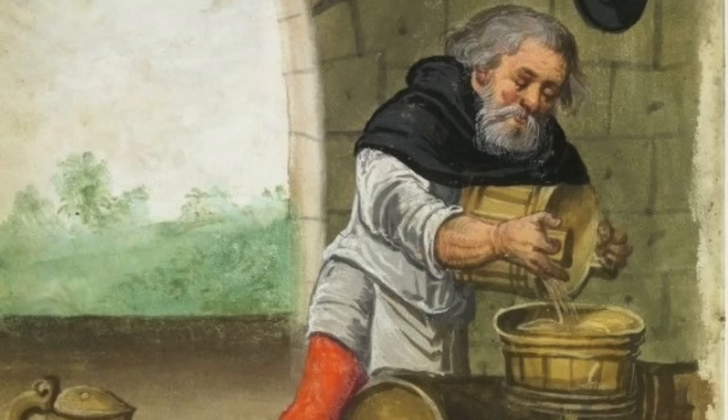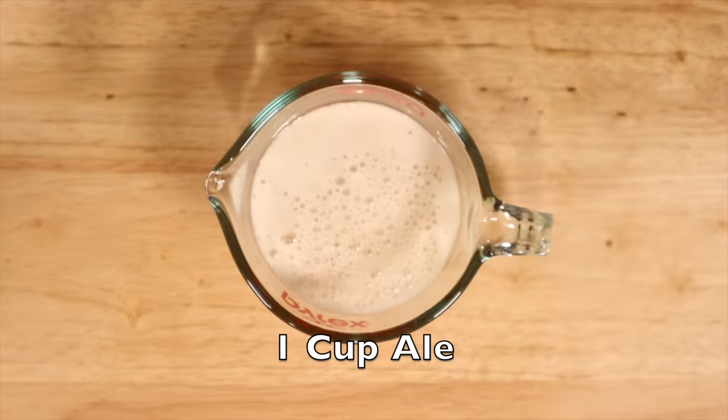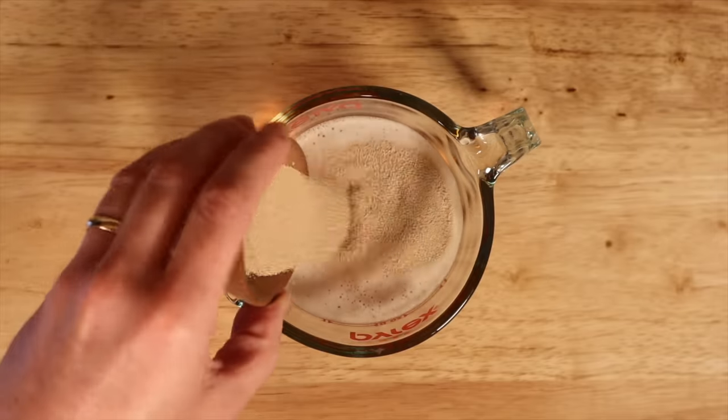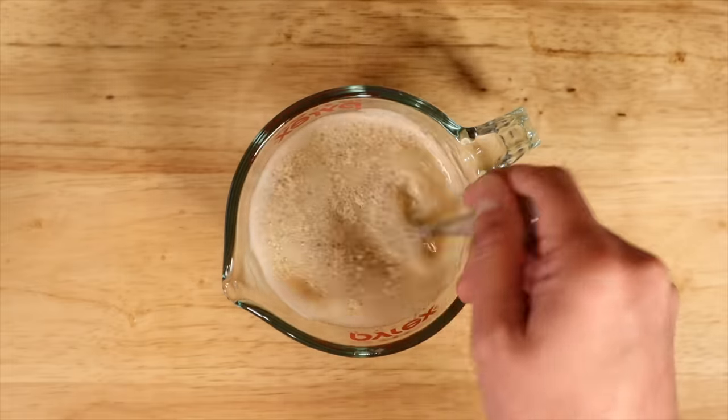Then we get to the tricky part — it calls for warm barm. Now if you make your own beer at home or have access to a brewery willing to sell it to you, use about a cup of warm ale barm. But if you don't, we're going to make something akin to it. You'll need a cup of warm ale — English ale, whatever you've got — and a packet or about seven or eight grams of dried yeast. You want that ale above room temperature, maybe 90 to 100 degrees, then pour the yeast in, mix it up, and let it sit for about 10 minutes to get nice and foamy.